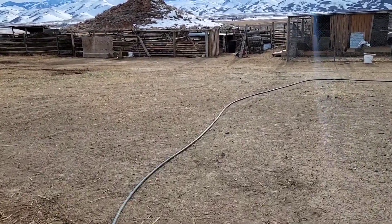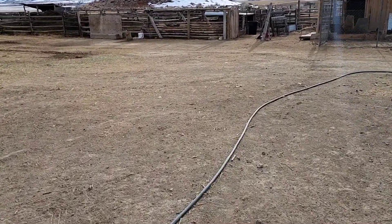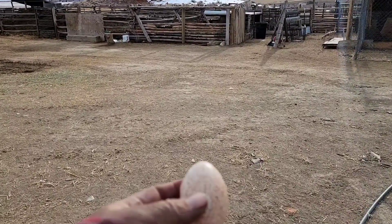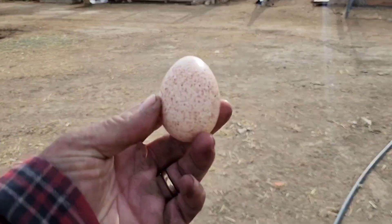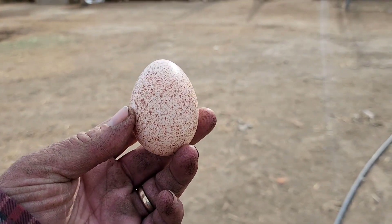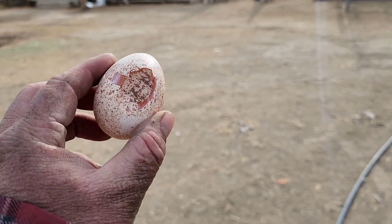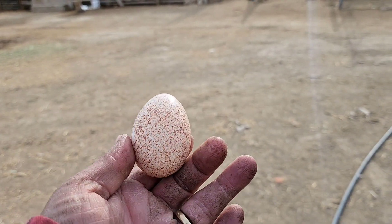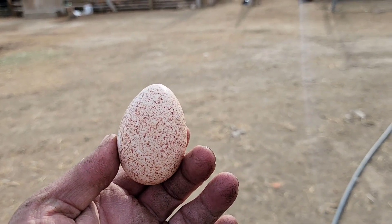Hey everybody, how you doing? We're doing pretty good here. The other day we had a couple of our turkeys lay eggs. And there's one of them. This one, unfortunately, the turkey stepped on. But it's kind of cool. So we've gotten a few so far.